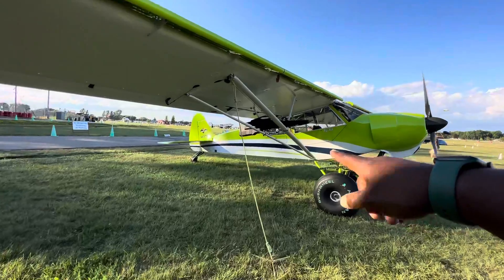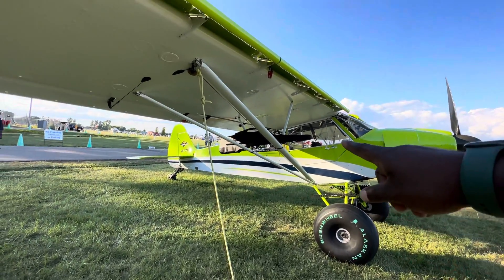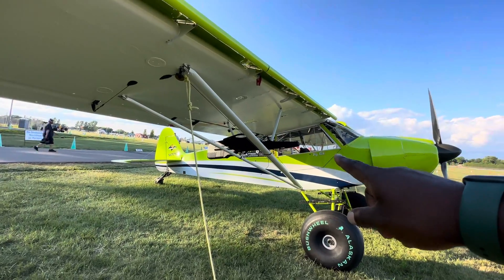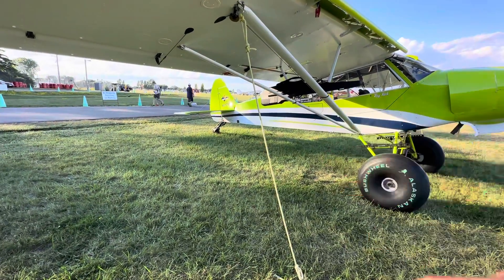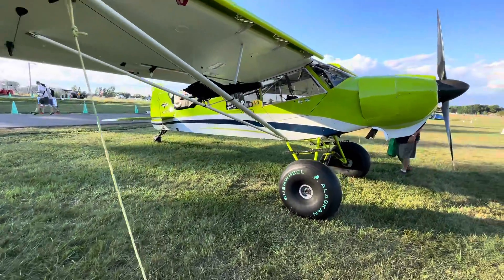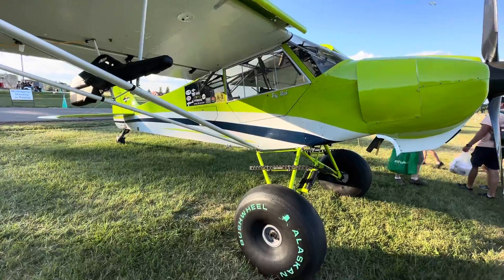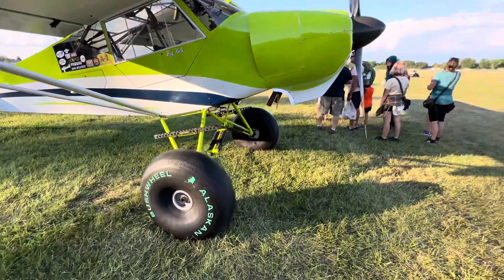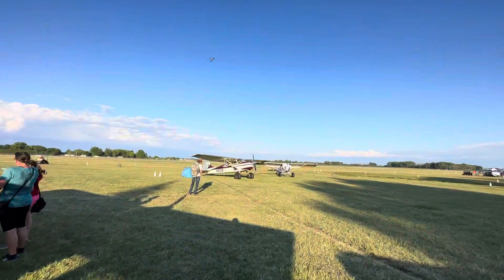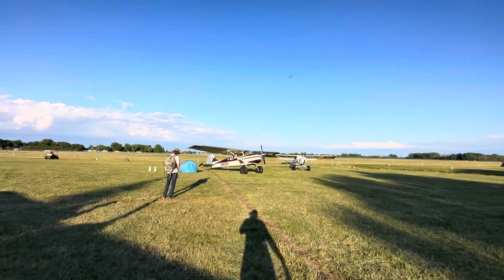And here you have something similar. This one is kitted out for hunting, and it has what seems to be an N-number, so this is probably based here in the United States. It's got some Alaska bush wheels.